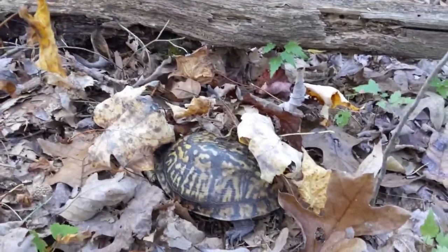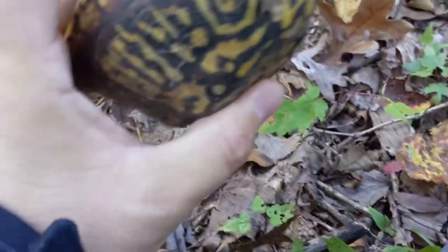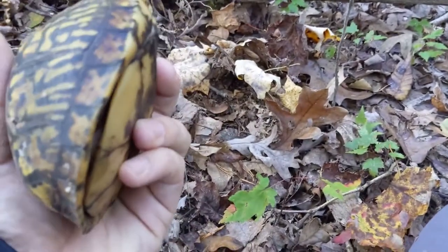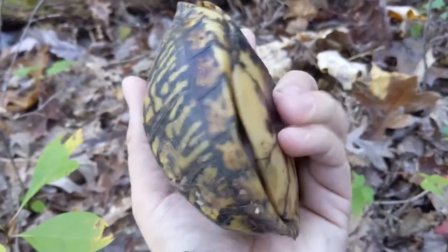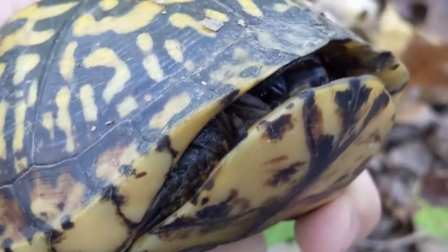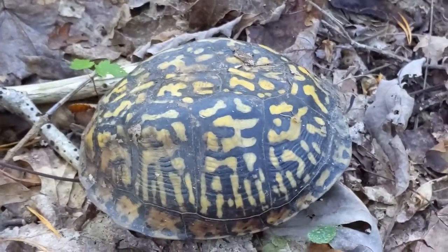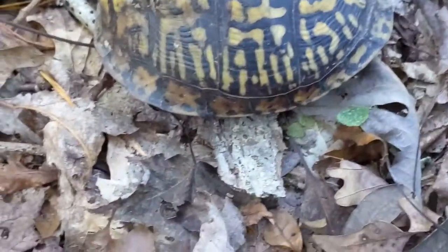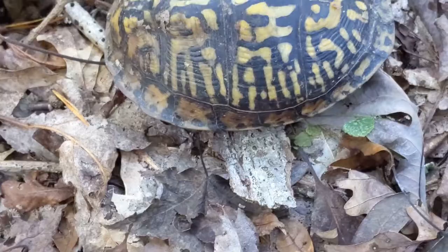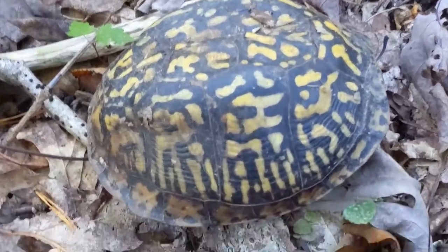Here's a second box turtle and it looks like it has a very similar shell condition to the first one, where the back half kind of sinks in quite a bit. I wonder what is going on with these guys. This one is a female — the bottom is much more flat, less concave. The eye color is more of a brown, and overall just a lighter, less flashy coloration. Still a beautiful turtle. I 100% stand by my assertion that the eastern box turtle is probably one of the prettiest turtles there is. Absolutely gorgeous.